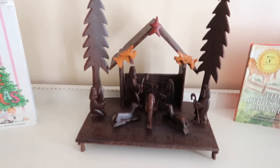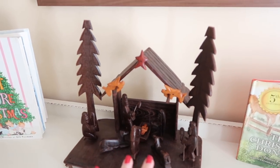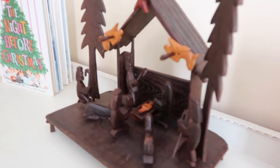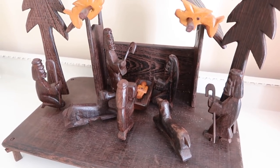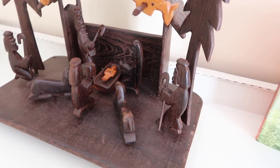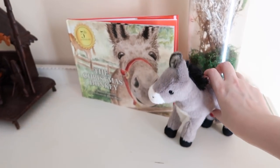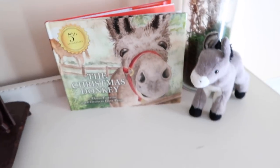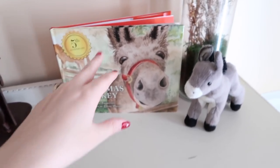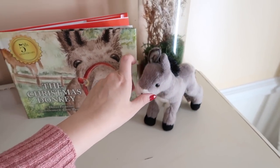This is my nativity — by far one of my favorite Christmas decorations. If my house caught on fire I would probably try to grab this first. When I was in the Congo adopting our son Noah, I bought this from a street vendor — the most beautiful hand-carved wooden nativity. I love it. We also have the Christmas Donkey book and stuffed animal. When I went to the mountains for a girls' trip, the author was there signing books, so she signed it to my children. We read it every year.